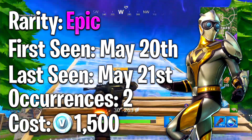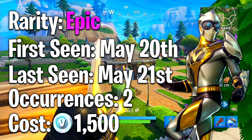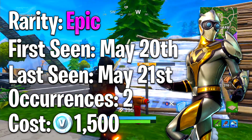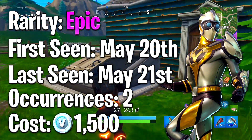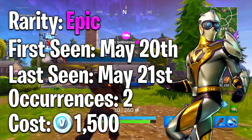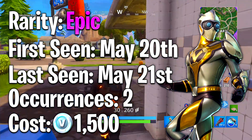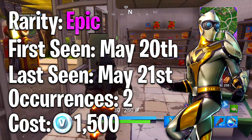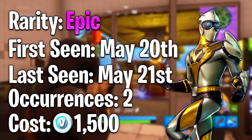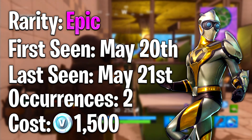Coming in at number two is the Venturian outfit. The rarity is Epic, it was first seen May 20th 2018 and last seen May 21st 2018 — only out for two days. We're not sure if it will come back. Personally, this is one of my favorite outfits in Fortnite. I put Skull Trooper at number one because I know a lot of people agree it's the best, but I personally love the Venturian. You could purchase it for 1500 V-Bucks.